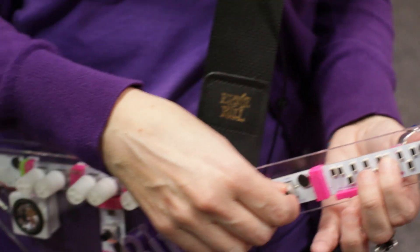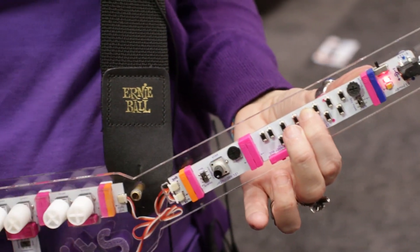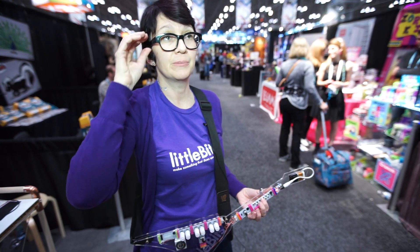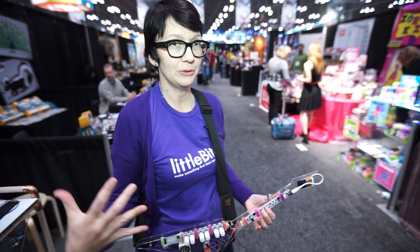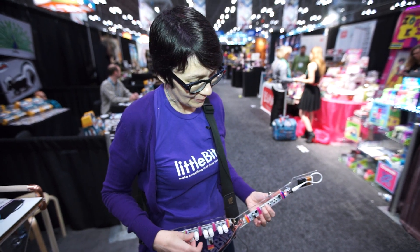We did this in conjunction with Korg as our partner, and they helped us develop the modules and bring the Korg synthesizer into our Little Bits modules. Now anybody, including myself, can build and become a musician.